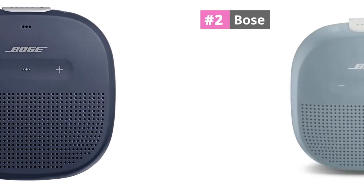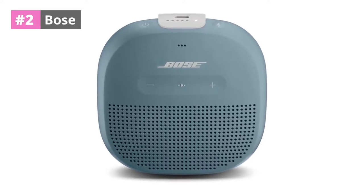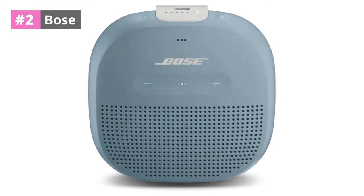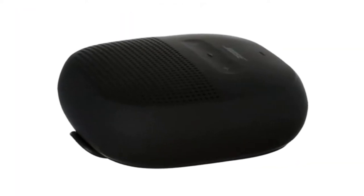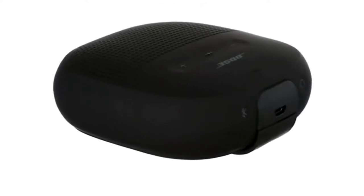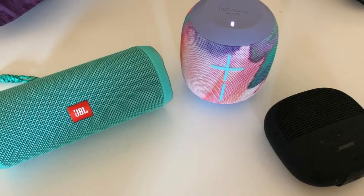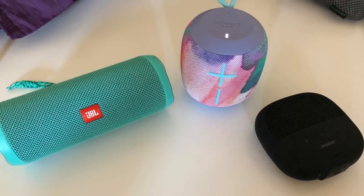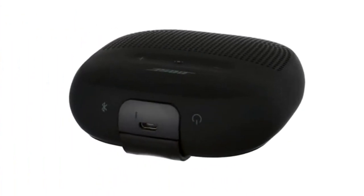At number 2, the Bose SoundLink Micro comes in Orange, Midnight Blue, and Black. It has a smooth rubberized texture, making it comfortable to hold while guarding against the elements. The Bose SoundLink Micro is waterproof, but it does not float like the UE Wonderboom 2. Even so, it's a terrific bathtub speaker.